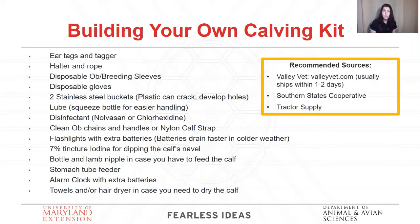Disinfectant such as Novacan and chlorhexidine — I don't recommend dish soap as much because it gets really sudsy, so be careful if you do use it. Clean OB chains and nylon calf strap. Once you use your chains, make sure that you dry them for the season — hang them up to dry before putting them away so they don't rust. If there's any rust on them, get new ones. Otherwise, just switch to using calf strap — it's a really great device.